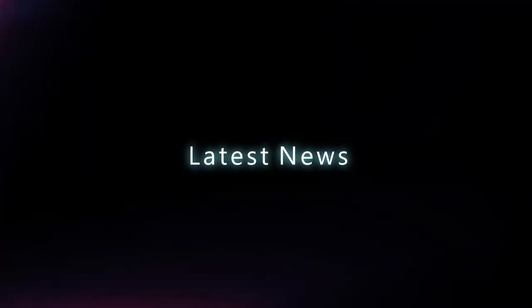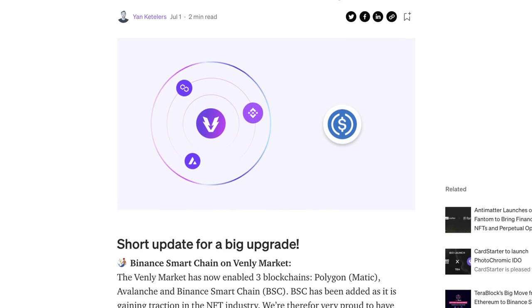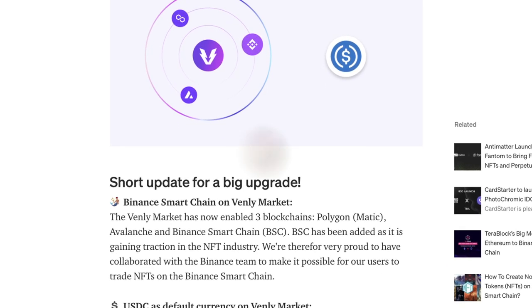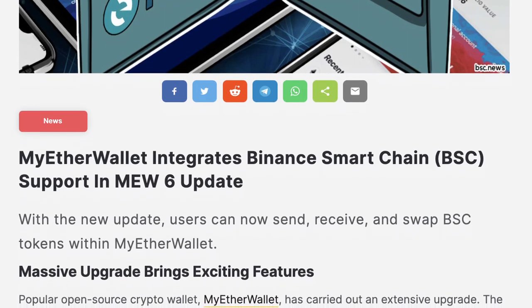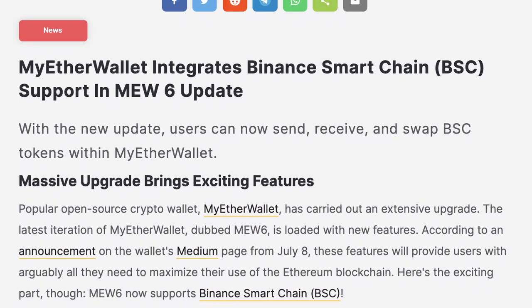Bringing things back to the present, recent price growth has been inspired by a number of high-profile developments, including the announcement that Venly has launched an NFT marketplace on the BSC. The Venly marketplace will now support NFTs on the BSC ecosystem, creating a cutting-edge and potentially lucrative exchange going forward. The open-source client-side tool MyEtherWallet has also revealed an updated version that supports BSC, offering users direct access to faster and cheaper transactions.